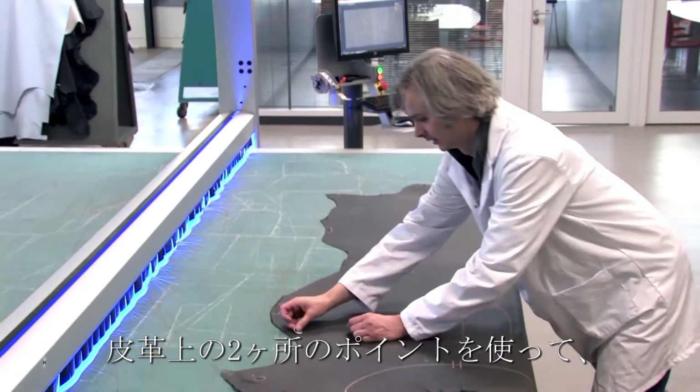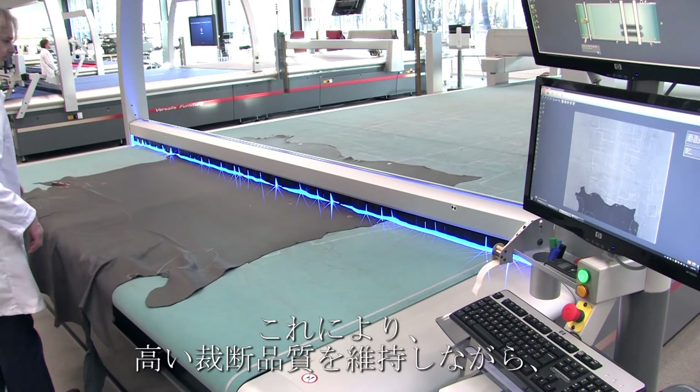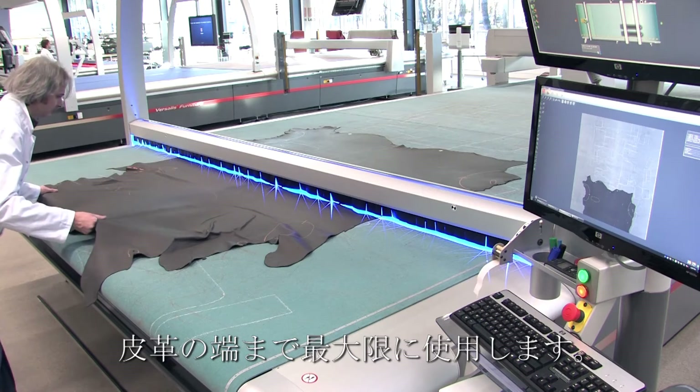The two reference points on the hide are used to locate its exact position in the cutting area. This makes it possible to reduce safety margins, maximising the use of material and guaranteeing cutting quality, right up to the edge of the hide.